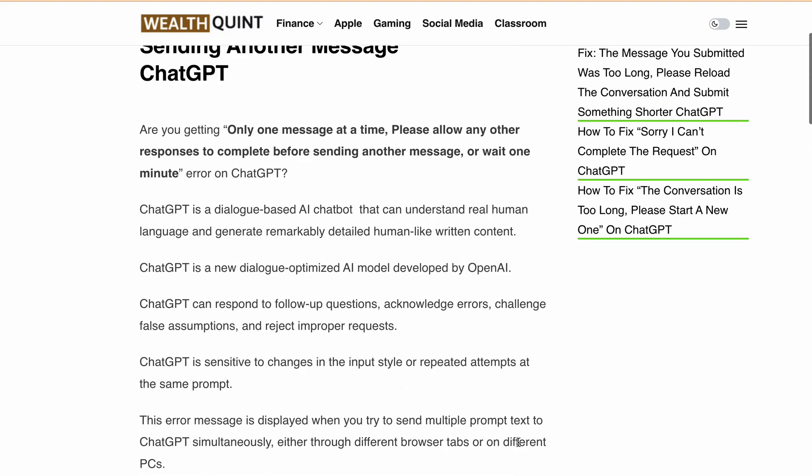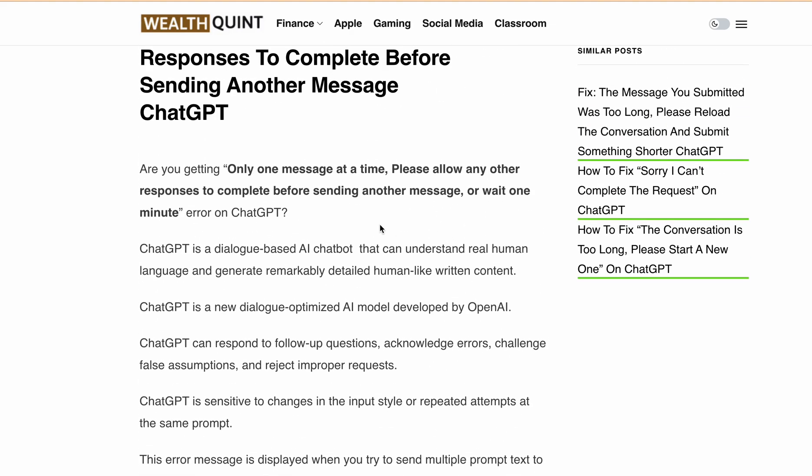Hello, welcome back to our YouTube channel. Are you getting the error: 'Only one message at a time — please allow any other response to complete before sending another message, or wait one minute' on ChatGPT?